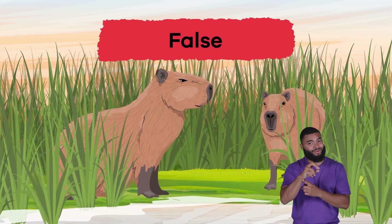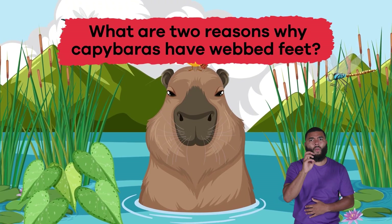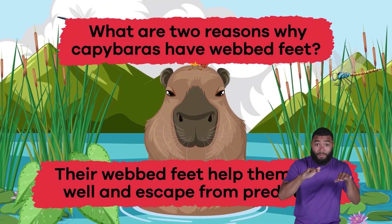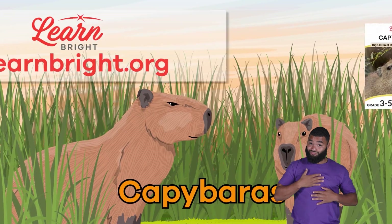Question three: what are two reasons why capybaras have webbed feet? To help them swim well and to escape from predators. Well done, capybara experts!